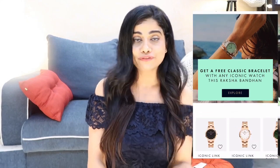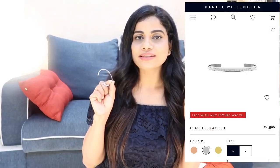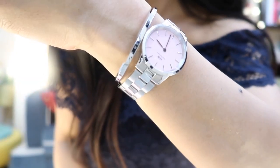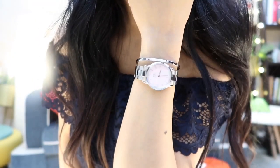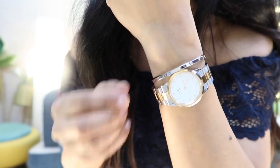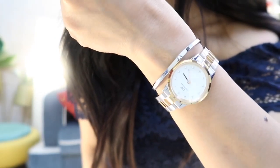Before I talk about the Lumine watch, I have to tell you about an offer: if you purchase any Iconic Link watch from Daniel Wellington's website, you'll get a classic bracelet for free. This is a silver bracelet — the size I have is small. It is stainless steel, very shiny, and has 'Daniel Wellington' embossed on the top. It looks really beautiful.